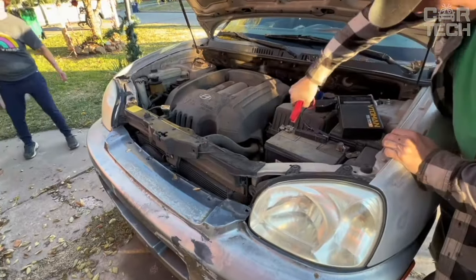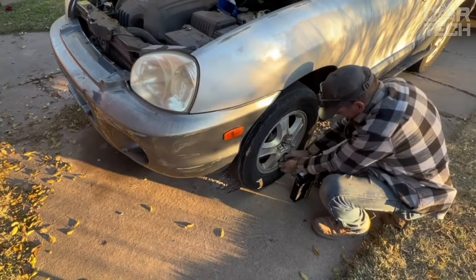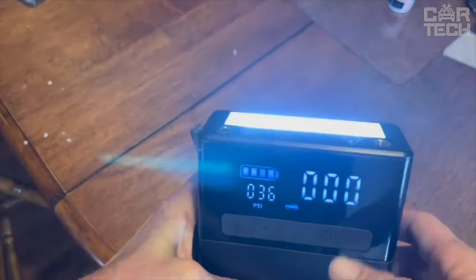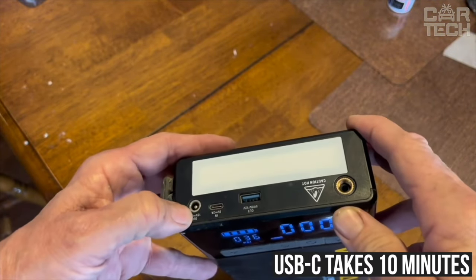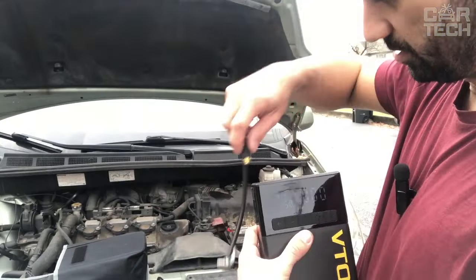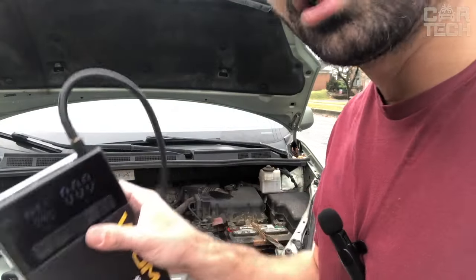The unit is fully protected against all malfunctions, the housing is specially designed to dissipate heat, and there is a built-in flashlight of 400 lumens. Charging via USB-C takes 10 minutes. This is a great compact device for the road — it will start the engine, inflate tires, provide light, and charge your phone.